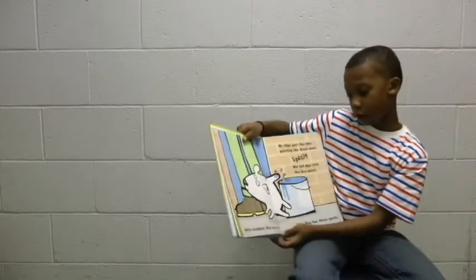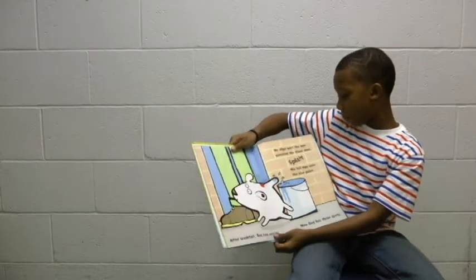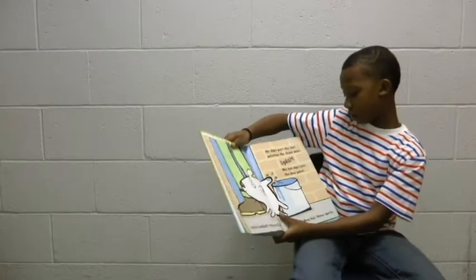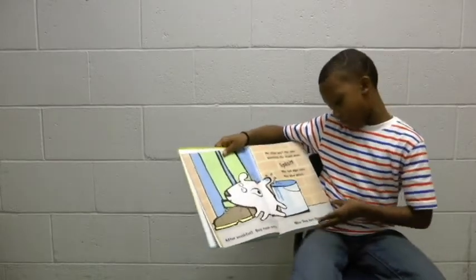After breakfast, Dog runs outside. He slips past the man painting the front door. Splish! His toe dips into the blue paint. Now Dog has three spots.